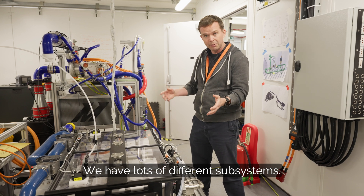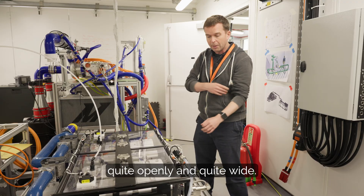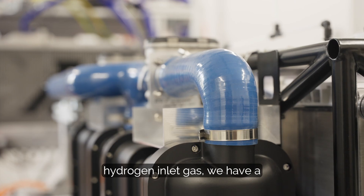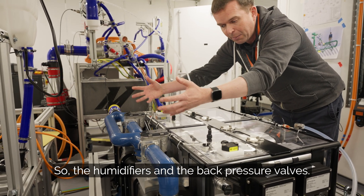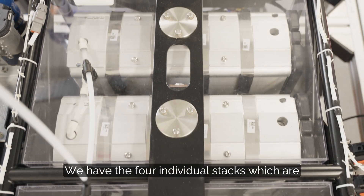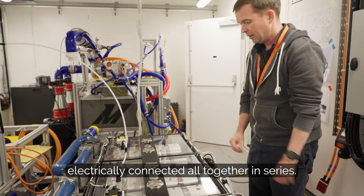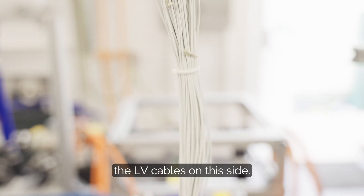We have lots of different subsystems — on the open frame you saw those spread out quite openly and quite wide. We have an anode assembly which takes care of the hydrogen inlet gas. We have a humidification system which deals with the cathode system, so the humidifiers and the back pressure valves. We have the four individual stacks which are electrically connected all together in series, and finally we have the high voltage output cables and the LV cables on this side.